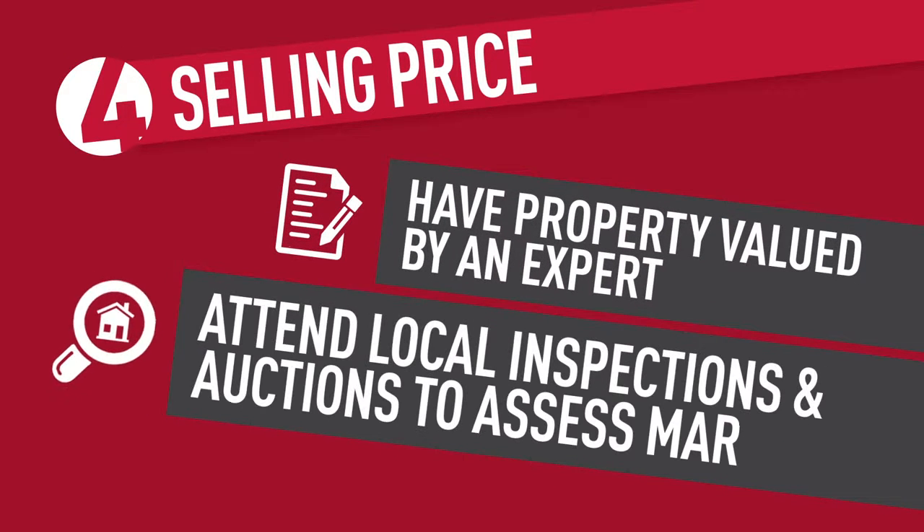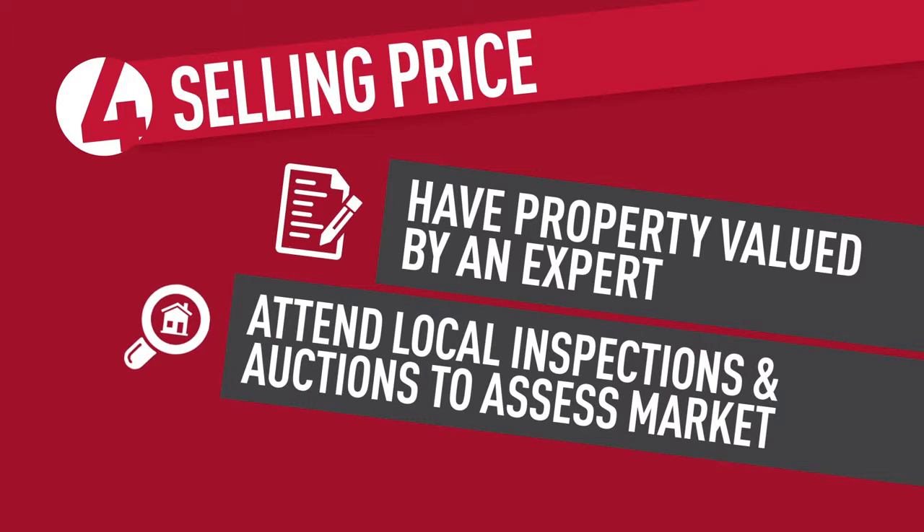Tip four: determine your selling price. Have your property valued by an expert. You can also attend local open for inspections and auctions for a better view of the market.